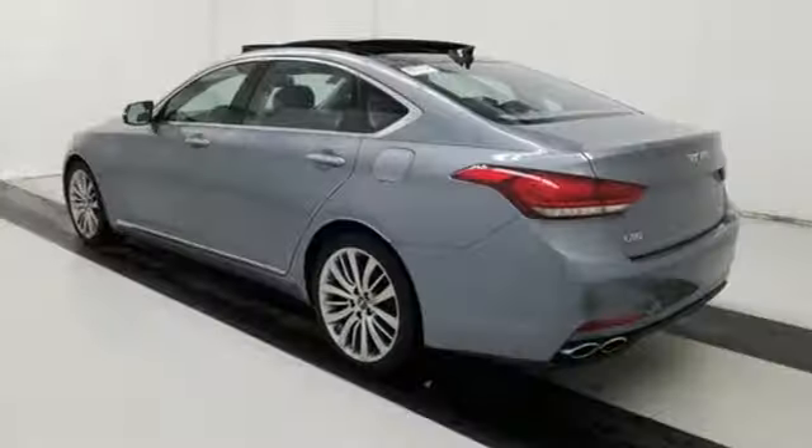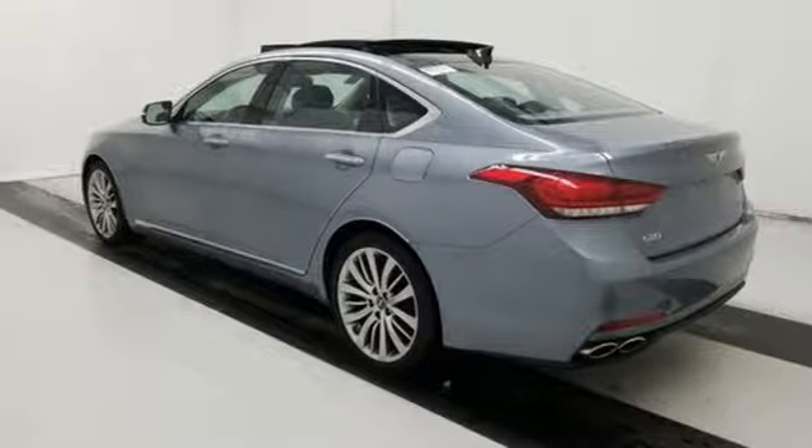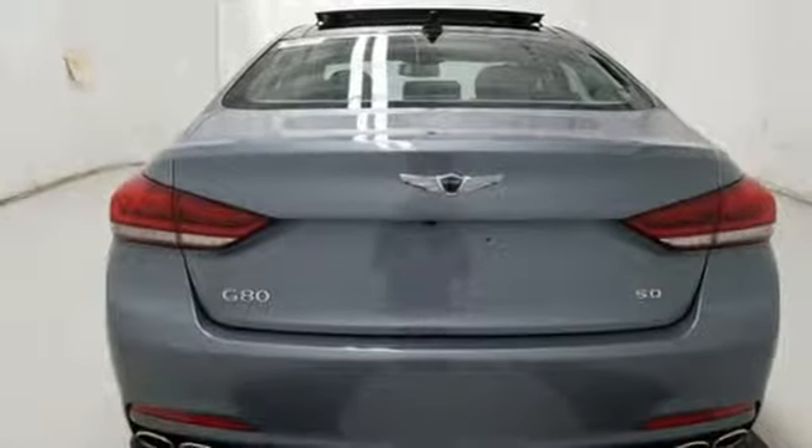Driver memory seats, gas pressurized shocks, auto-dimming rearview mirror, and front heated and ventilated leather bucket seats.